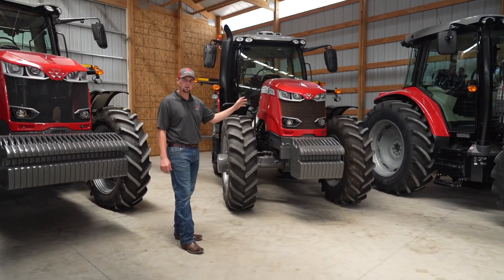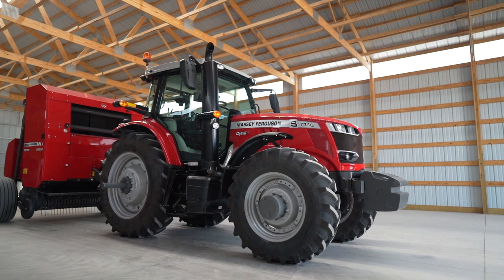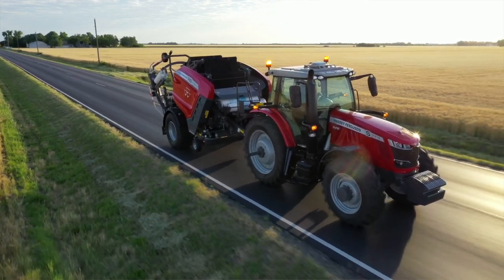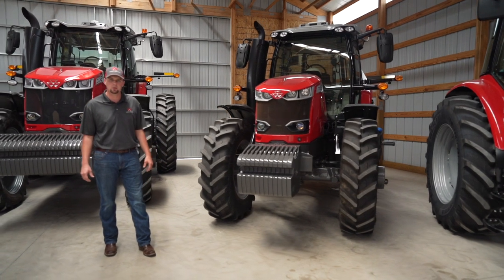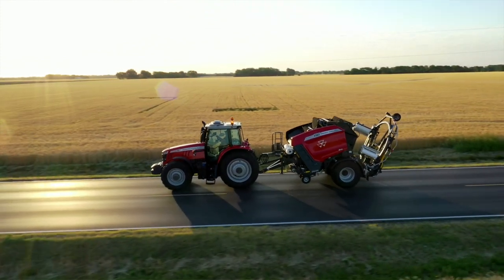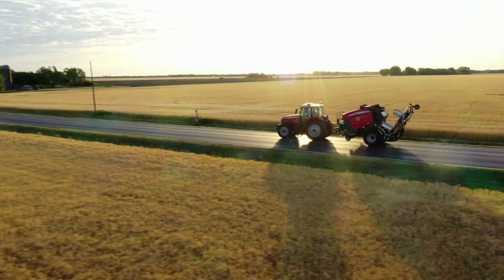This is the Massey Ferguson 7700 small frame tractor, ranging from 150 to 180 engine horsepower. This tractor is available with a Dyna 6 24-speed power shift transmission or our Dyna VT continuously variable transmission. It meets the needs of many applications — row crop, dairy industry, or loader work in a feedlot.